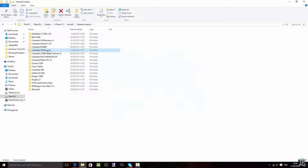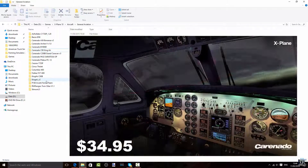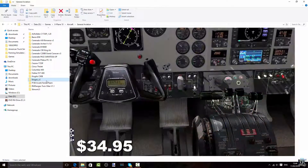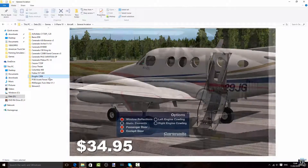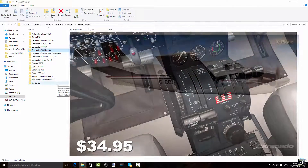Then we come to the Carenado — as you can see, pretty much all of them are Carenado — the Carenado C90 King Air. Very nice aircraft, which actually means I can delete that other King Air because we've already got a King Air here. Carenado King Air — very nice.